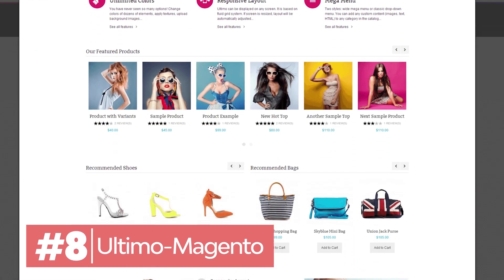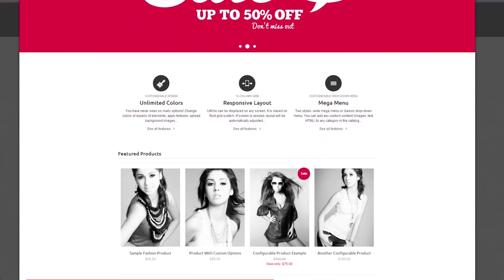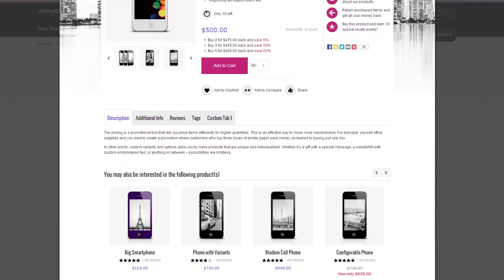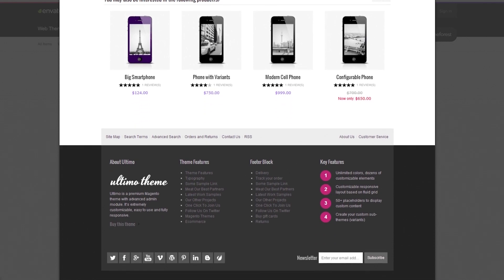Ultimo is a top-rated Magento online store template. What makes it stand out is its advanced admin panel. You'll be able to create fully responsive online stores. It gives you unlimited customization options and it's improved for search engine optimization.